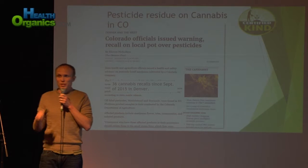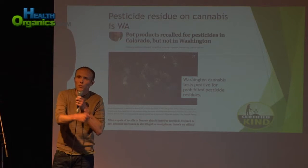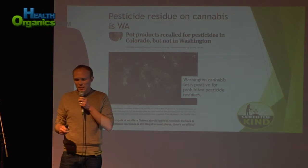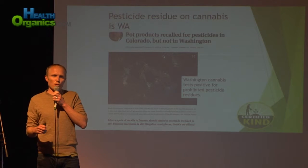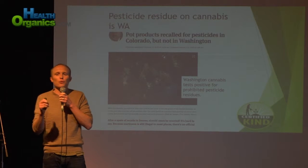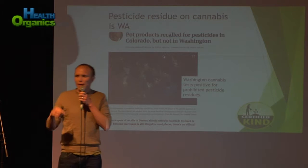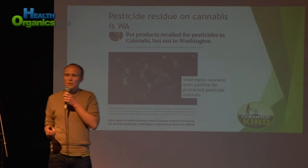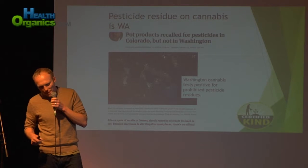What about Washington? Washington was the second state to legalize, and a similar story is unfolding there. In February of this year, the state of Washington investigated two complaints of facilities allegedly using prohibited pesticides. When I say prohibited pesticides, I mean pesticides that aren't allowed in organic agriculture, aren't allowed in CertifiedKind agriculture, or Clean Green, or Dragonfly Earth Medicine. These are pesticides that are toxins, endocrine disruptors, carcinogens — used in conventional agriculture but not allowed in cannabis.